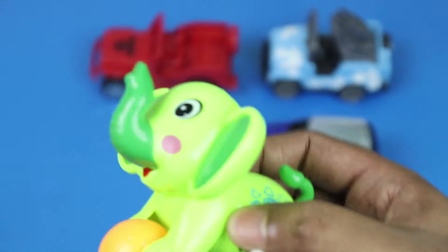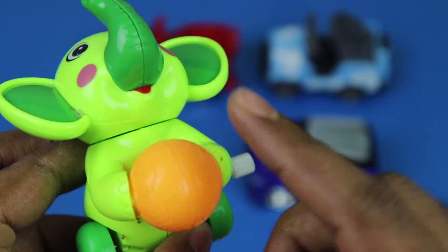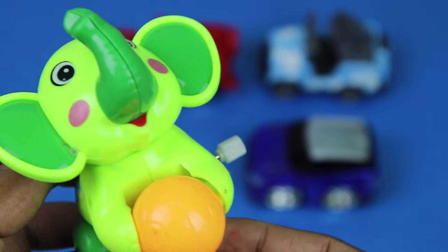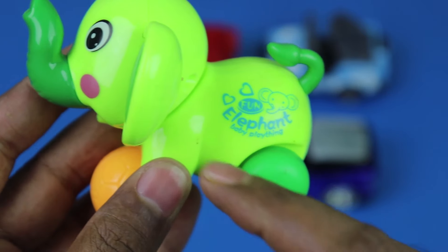The fourth one is green. Green elephant. Here is a yellow color ball. Football. Deep green. Deep green. Light green.